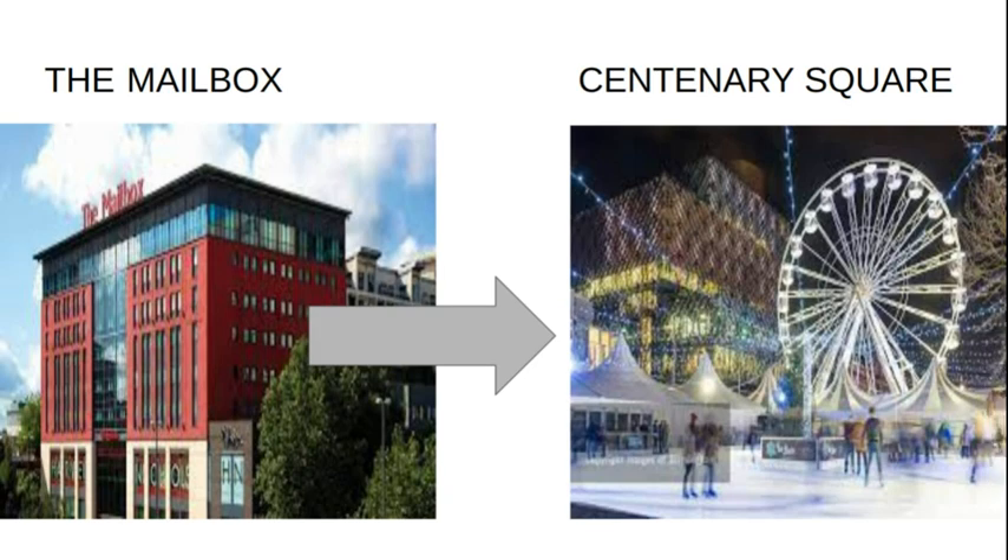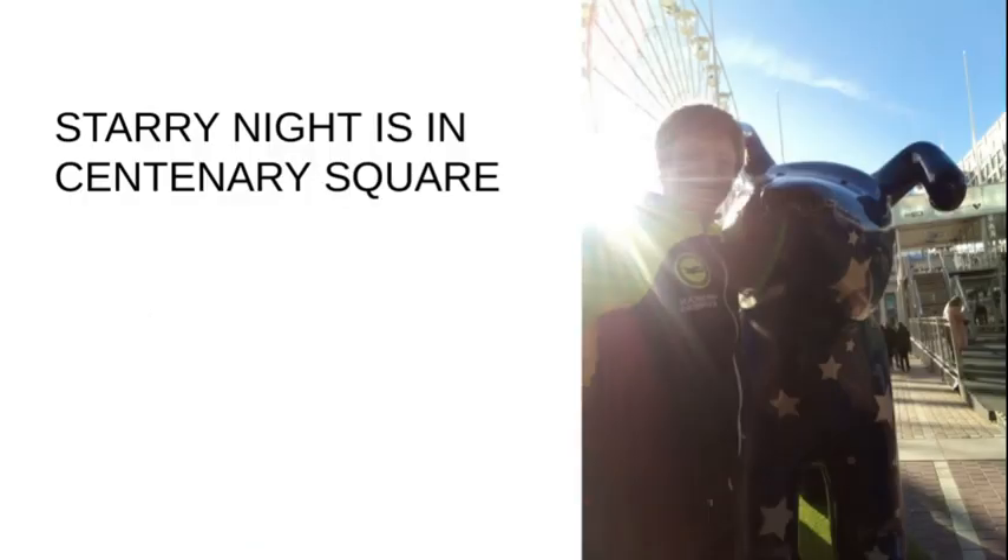Let's walk from the Mailbox to Centenary Square to see number seven — Starry Night. So if you go to where the big wheel is and the ice rink in front of the Birmingham Library, you will see that Starry Night is there.